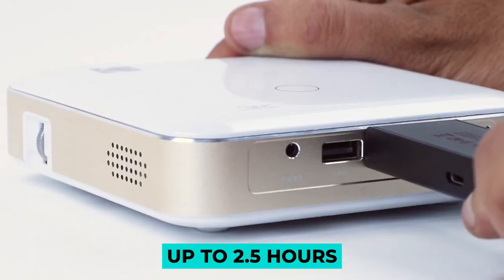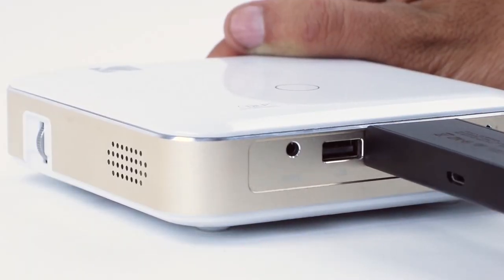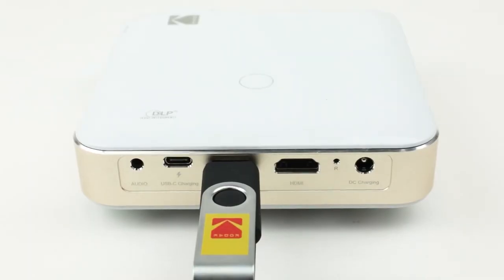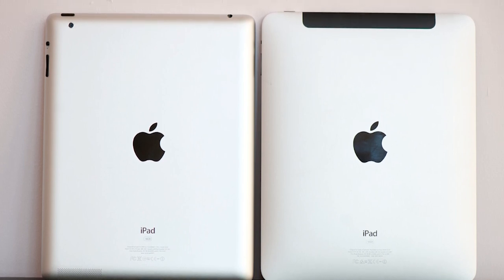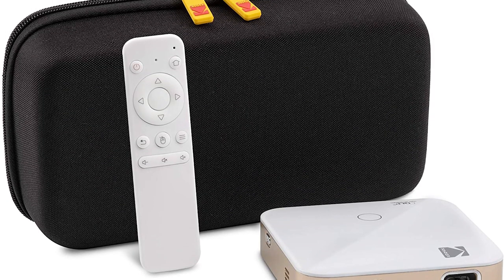The battery runtime of up to 2.5 hours is easy to recharge via USB. It's lightweight and compact, just the size of two iPads stacked together, so you can easily carry it or put it in a small backpack when traveling.